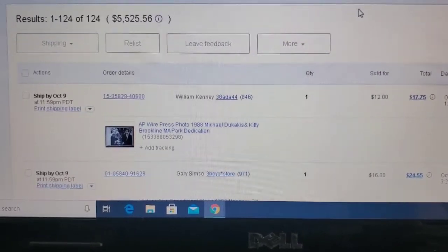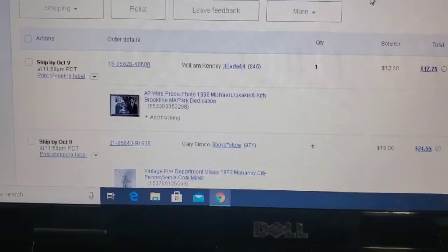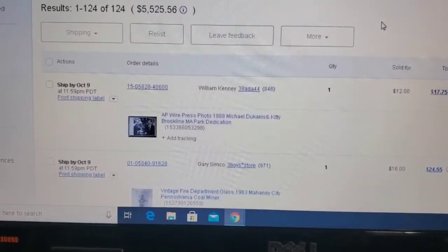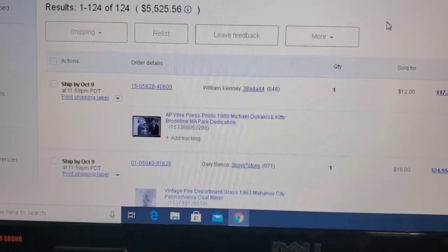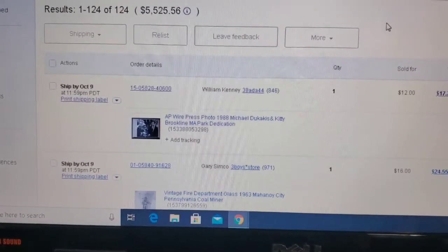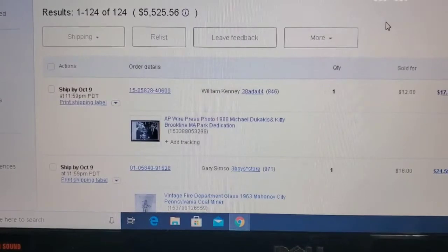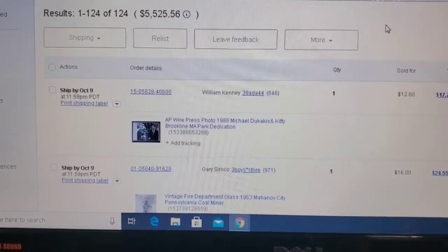Four hours later — we've now got to the eBay stuff. We've got everything packed from Facebook. We had three orders on Amazon, so those got packed as well. Now we are working on shipping our eBay. You can see here we have 124 orders for a total of $5,525.56.